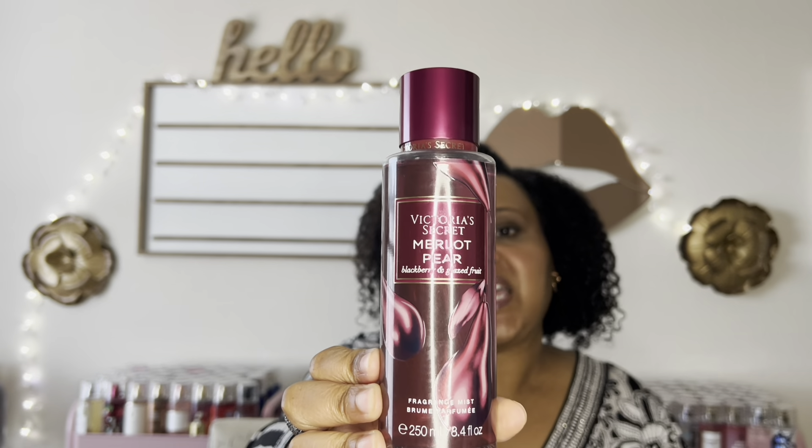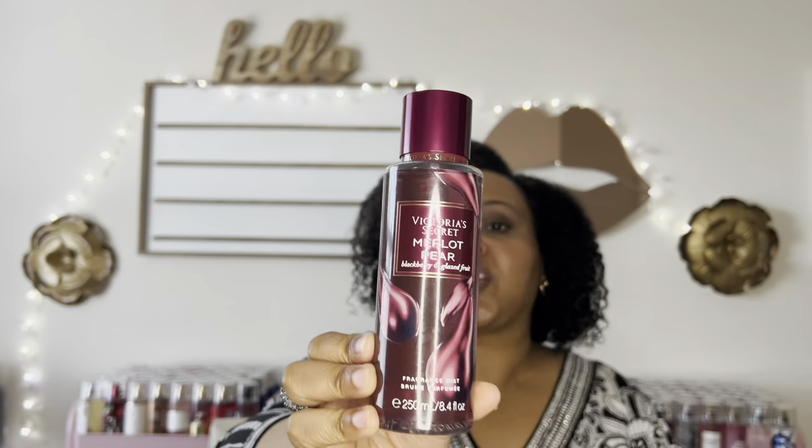The next one is Merlot Pear, with notes of lush blackberry, crisp pear, and glossy goodness. When I first sprayed this it was very tart — very sour blackberry with some pear thrown in, and I was like, what in the world. It completely turned me off. I was thinking it smells like rotten fruity mouthwash.